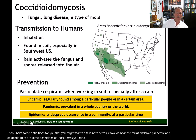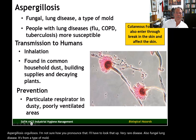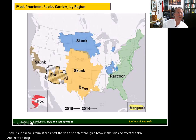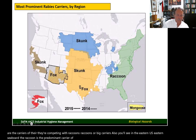None of this will be on the unit quiz — this is just FYI. Aspergillosis is a very rare fungal lung disease from a type of mold, with a cutaneous form that can also affect the skin through a break in the skin. Here's a map of rabies showing different regions of the country and the prominent carriers in each area. In Oklahoma, skunks are the main carriers, competing with raccoons. In the eastern U.S. and the eastern seaboard, the raccoon is the predominant carrier. Pretty much any fur-bearing mammal can be a rabies carrier — rabies can even infect cattle.